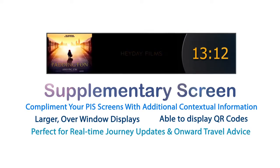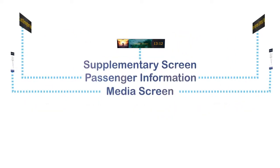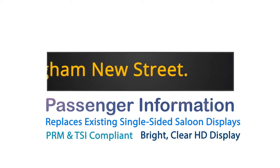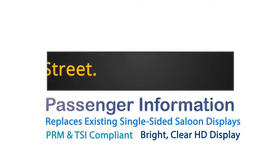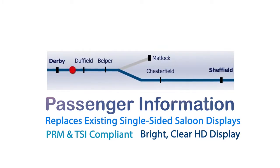TrainFX landscape screens are available in many sizes up to 1.4 metres wide, ideal for replacing or complementing existing PRM TSI compliant LED screens. The larger, supplementary screens may be deployed throughout the train to enhance your passengers' journeys with timely, contextual, relevant information.